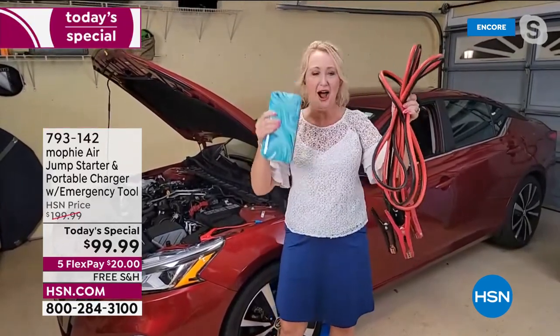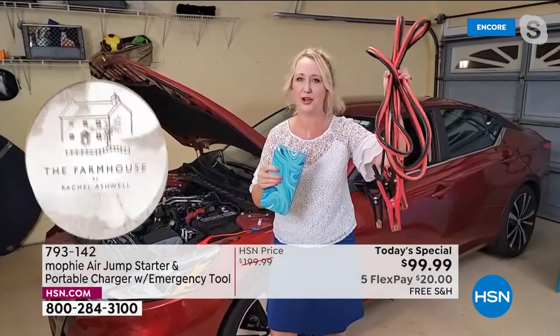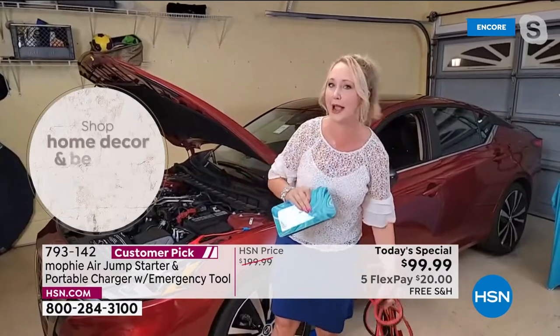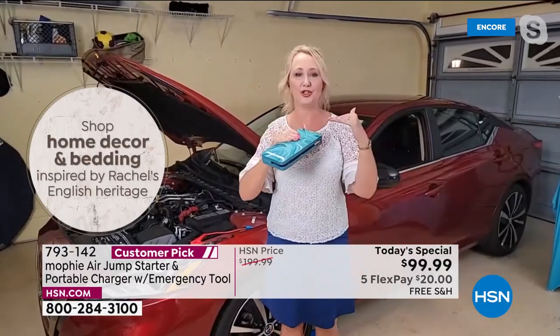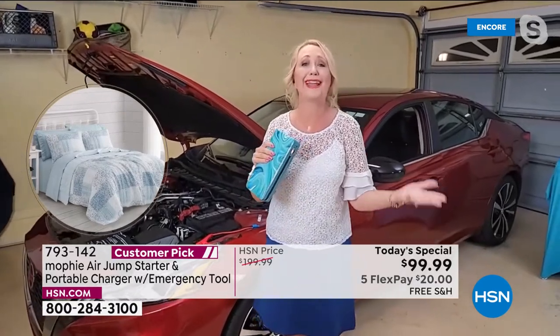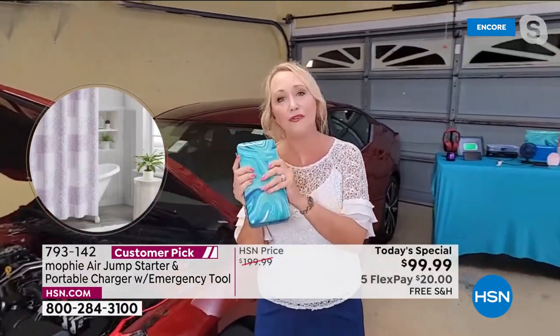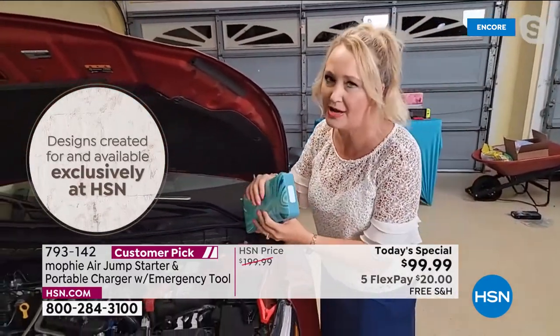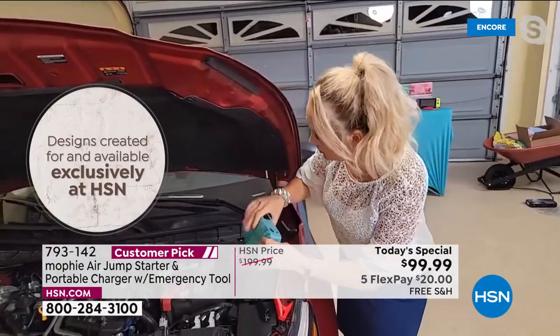What would you rather have if you have a dead car battery — this Mophie or traditional jumper cables? I look at those big cables and they freak me out. I don't know how to use them, I'm afraid of the sparks. You have to be parked just perfectly with someone else to do it — you have to rely on the kindness of strangers. And I don't even know people that carry those anymore. With Mophie, it's so convenient. We've helped friends, neighbors, even strangers stranded in a parking lot. This is super empowering technology.